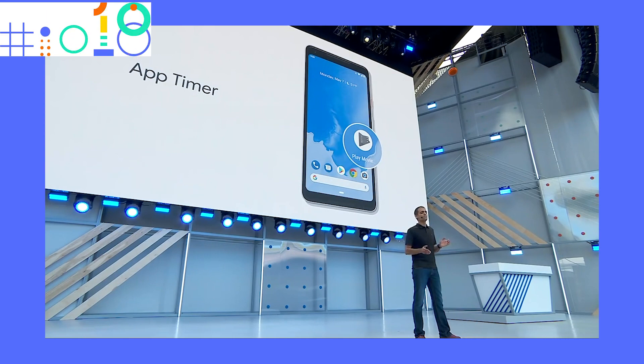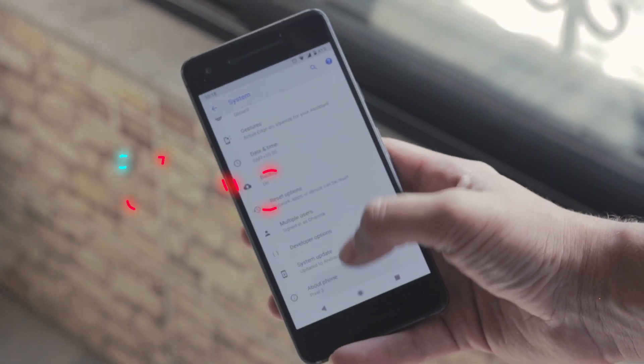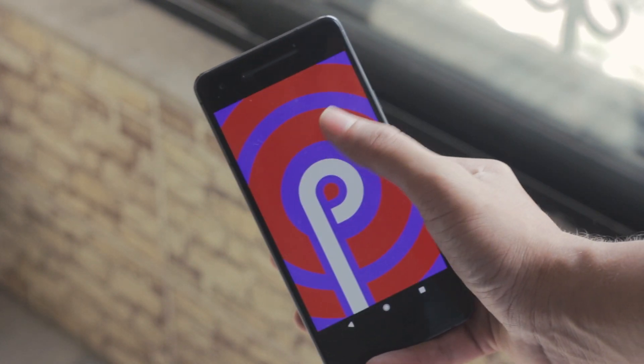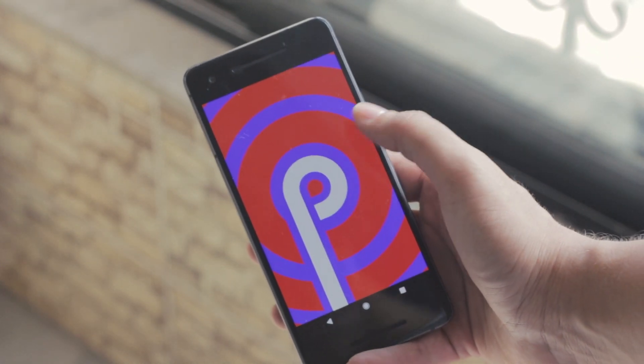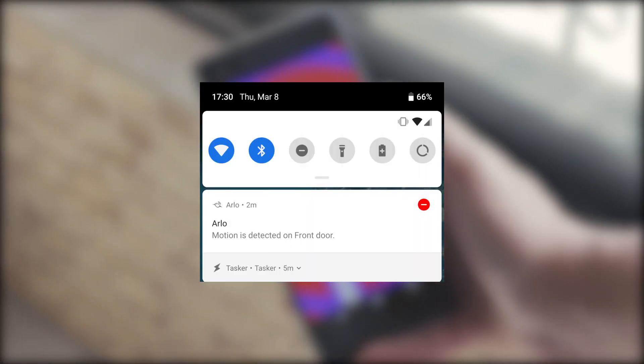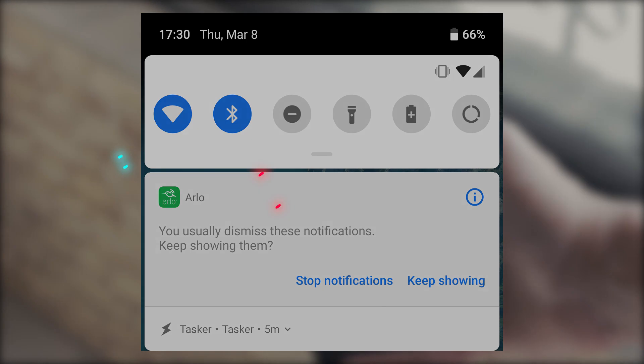Another awesome feature to help stop wasting time on certain applications. One thing I noticed only after using Android P for a long time is that it automatically detects app notifications which you often close directly from the notification bar. Once it detects this pattern, it gives you the option to disable that app from sending notifications on your device — a useful feature that understands your usage and gives you recommendations accordingly.